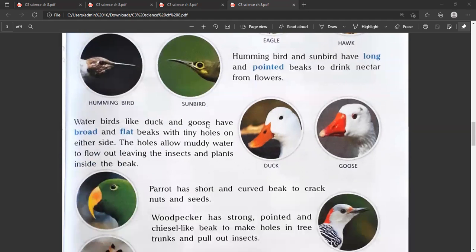Water birds like duck and goose have broad and flat beaks with tiny holes on either side. The holes allow muddy water to flow out, leaving the insects and plants inside the beak.